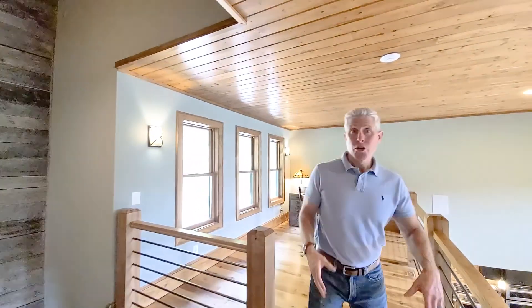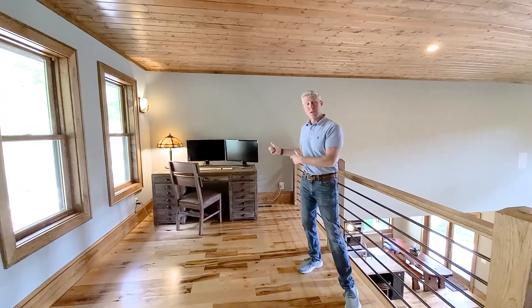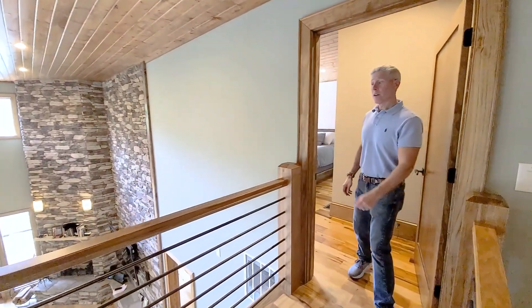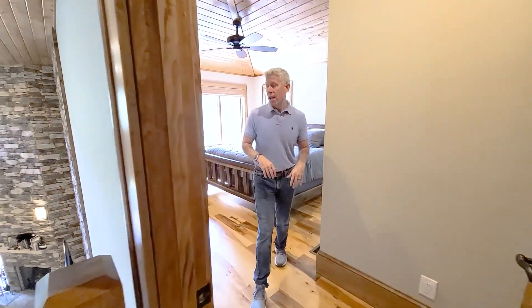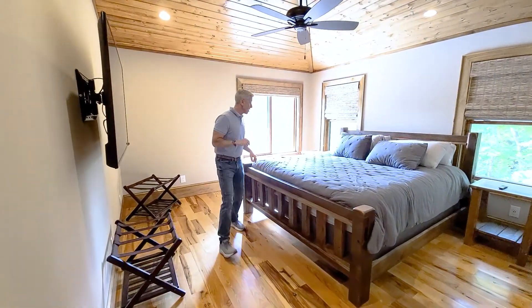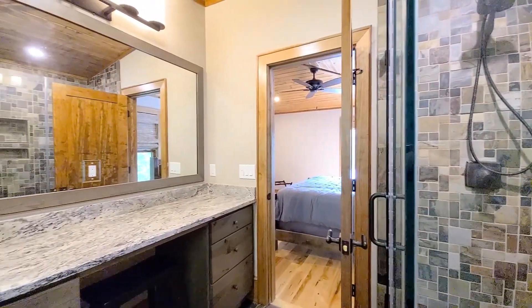As we make our way to the upper level, you're going to see we've got this bonus loft — great space that can be used for a multitude of uses. Right now the seller is using it as a home office, but it can also be an arts and crafts location or a media place where kids can play video games, whatever you want to use it for. Also up on the upper level, you've got guest bedroom number one — plenty of space, lots of windows for natural light, your own private lake view, and its own en suite.